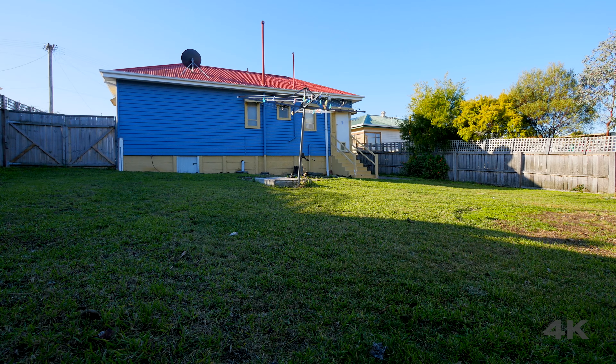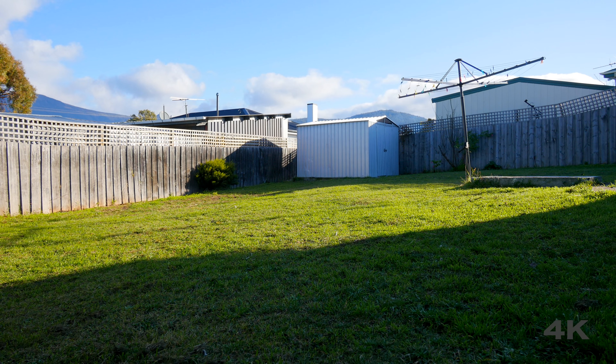Outside you'll find a tidy backyard complete with a garden shed, plus ample off-street parking including a single carport.